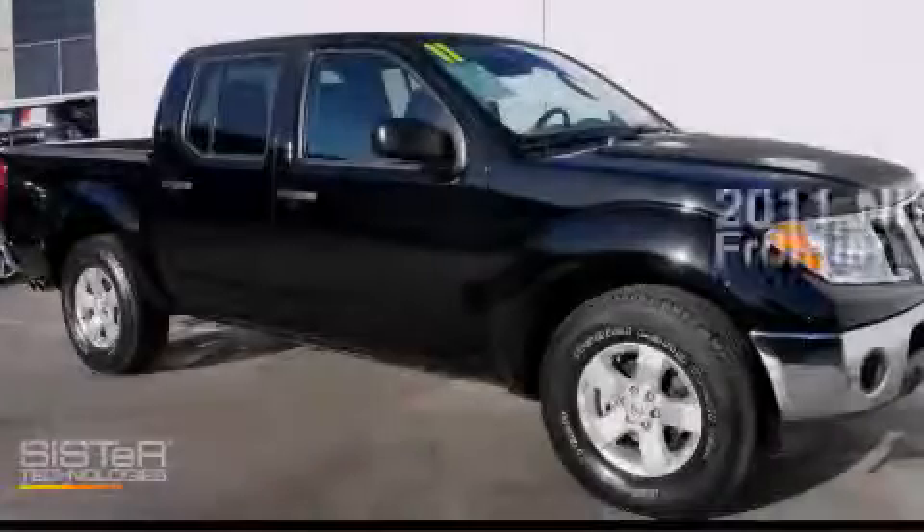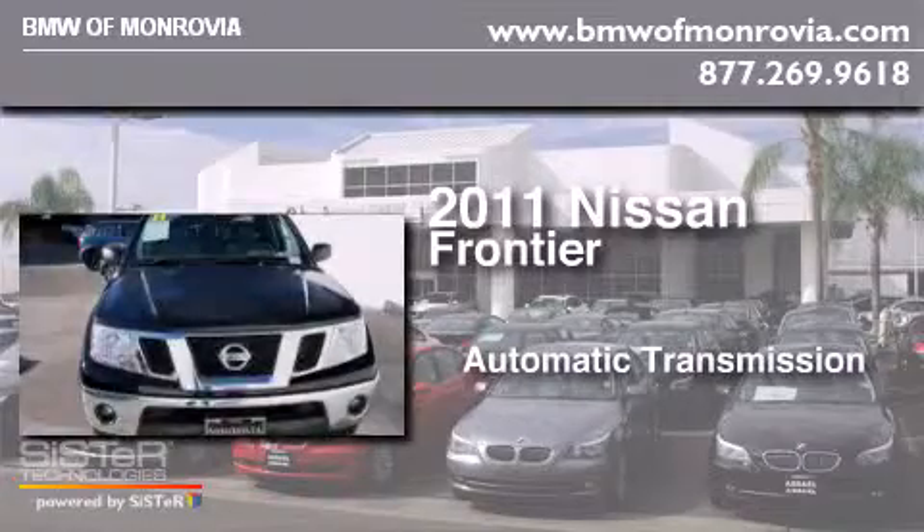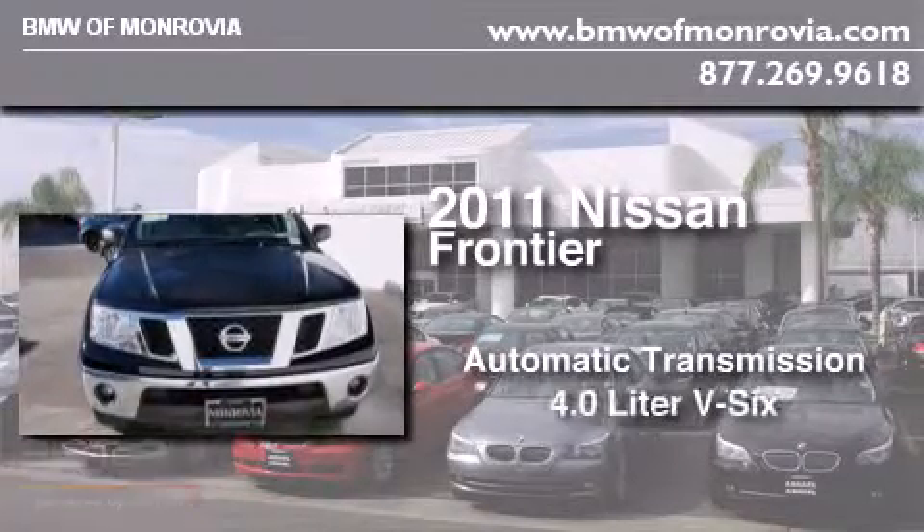This is a 2011 Nissan Frontier. This truck has an automatic transmission and a 4.0-liter V6.